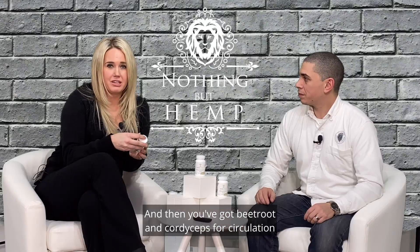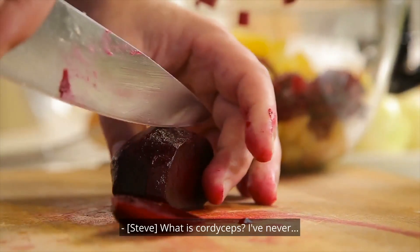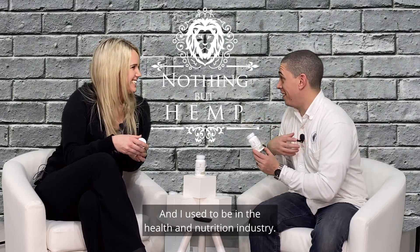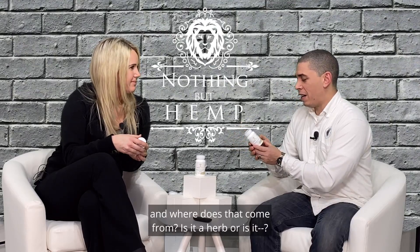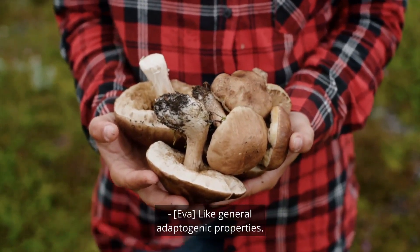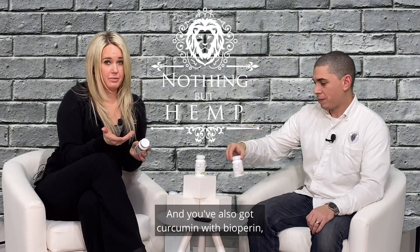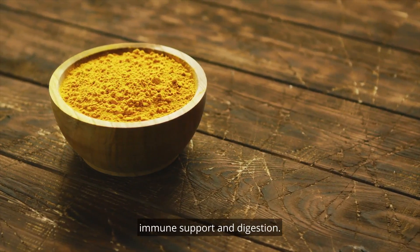And then you've got beetroot and cordyceps for circulation and general immune support. What is cordyceps? It's actually a mushroom, used for immune support with general adaptogen properties, so really good for energy as well. And you've also got curcumin with bioparin — turmeric — which is phenomenal for inflammation, immune support, and digestion.